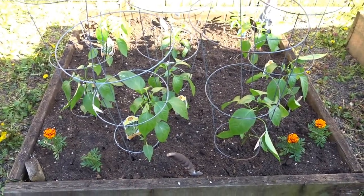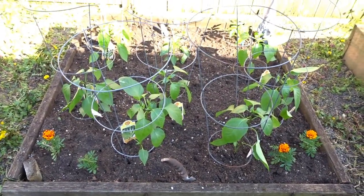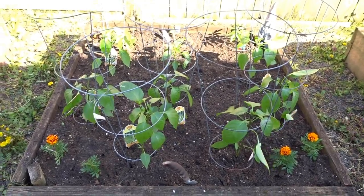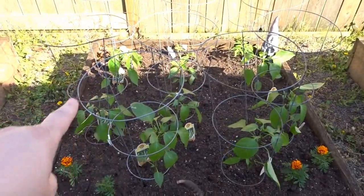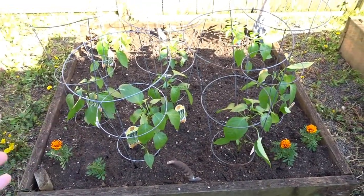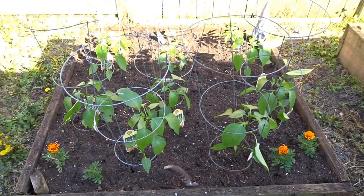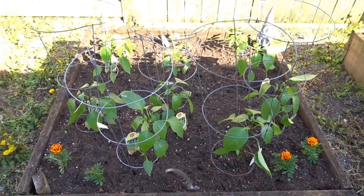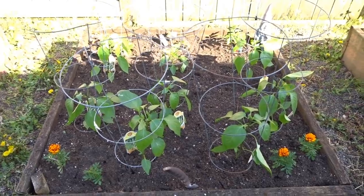There's another bed I've finished — I've got this all cleared out, amended, and planted. I've got quite a few jalapeño peppers in there, I think a bell pepper, and in the back row I have some Roma tomatoes. In the corners of all my vegetable gardens I plant little marigolds — I feel like it looks very pretty and it might help keep the bad insects away. And even if they don't, they look really pretty.